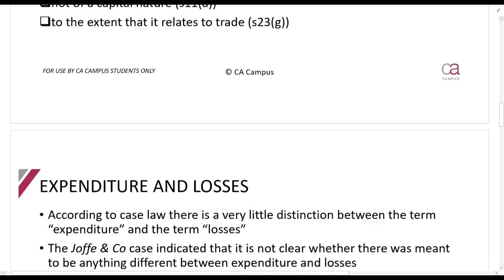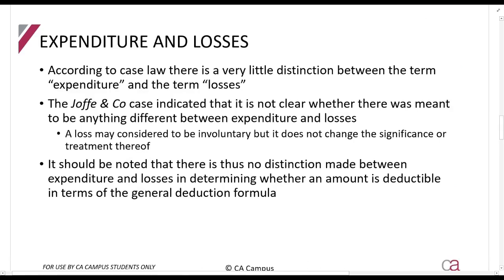Let's talk about expenditure and losses. All this means is you can claim a deduction for expenditure and you can claim a deduction for a loss. The Joffie and Co case basically said the court didn't see that a real difference was intended between expenditure and losses - all the act tries to tell us is that you must include both. If a distinction has to be made, it may be that a loss is involuntary and an expense is not. The bottom line is you can claim for both expenditure and losses.